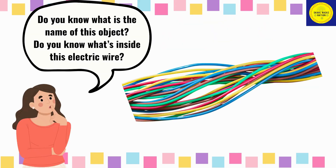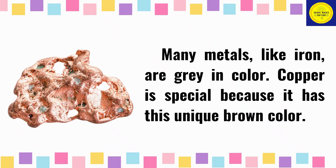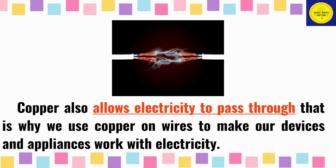Hey kids, do you know what is the name of this object? Do you know what's inside this electric wire? This is an electric wire and inside is a type of metal called copper. Many metals like iron are gray in color. Copper is special because it has a unique brown color. Copper also allows electricity to pass through. That is why we use copper on wires to make our devices and appliances work with electricity.